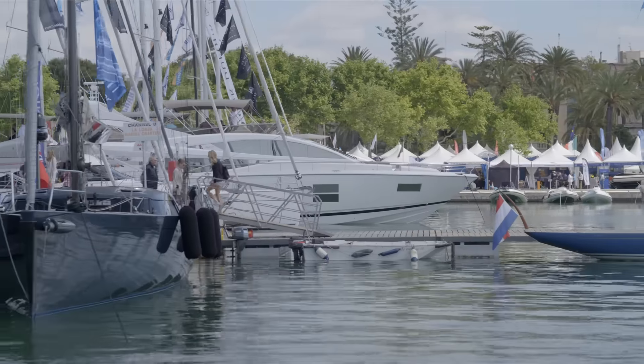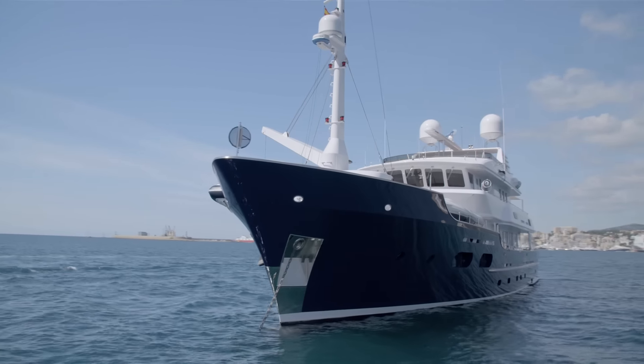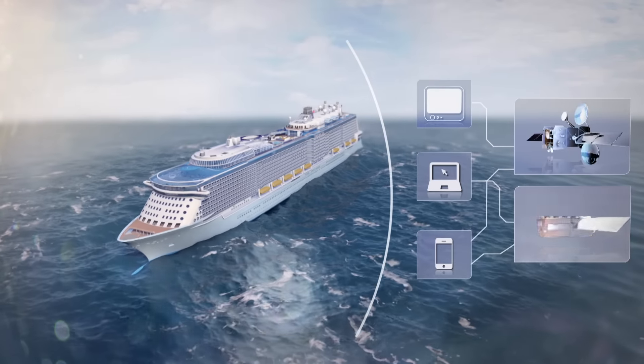Everybody expects the same connectivity they have today in the home they want to have offshore and when they're on the move. The suite of Maritime Plus products benefits the whole wide range of the maritime sector. We estimate there's about 130,000 addressable vessels out there that require connectivity on a global and regional basis, so we have to design our satellites to meet those requirements.